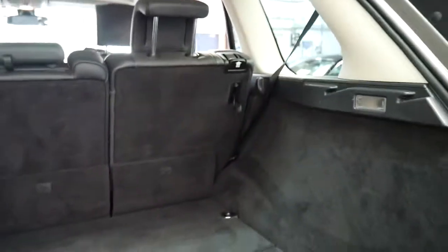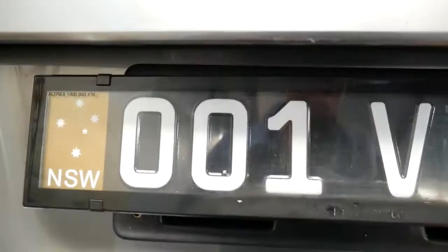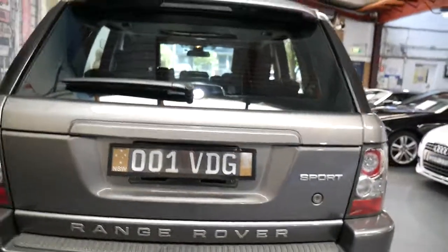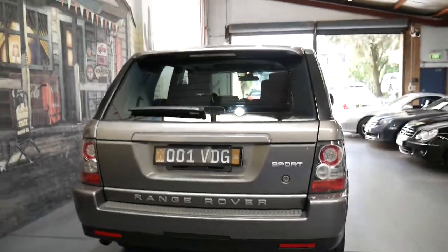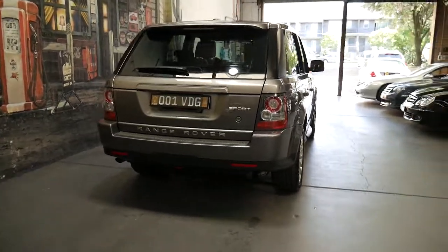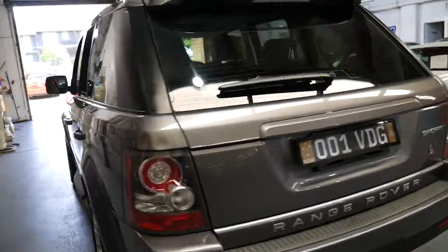I don't think it's even done any off-road, and that's another thing you should probably ask when buying a Range Rover Sport because they are very capable off-road. It's only done 83,000 kilometres since brand new. It's been serviced at Land Rover and a Range Rover specialist its whole life and is serviced up to date.